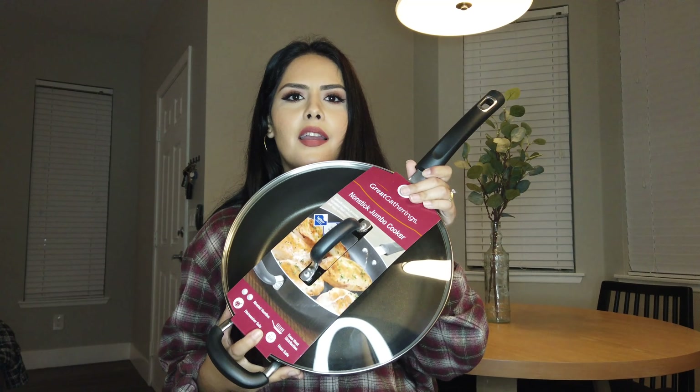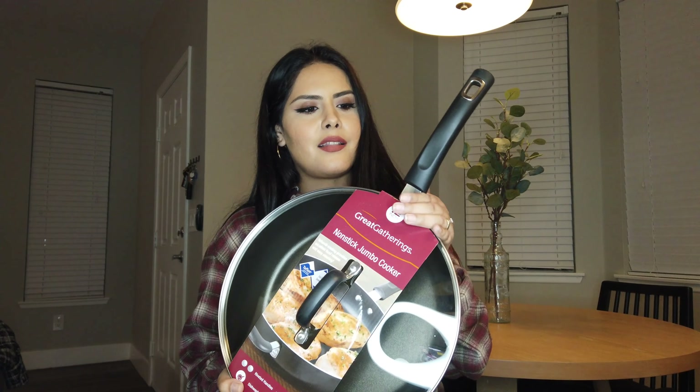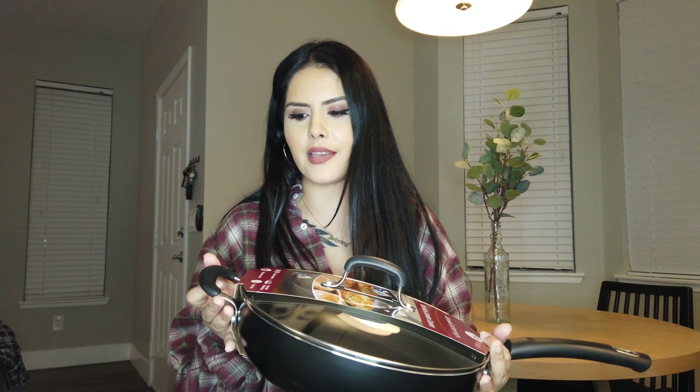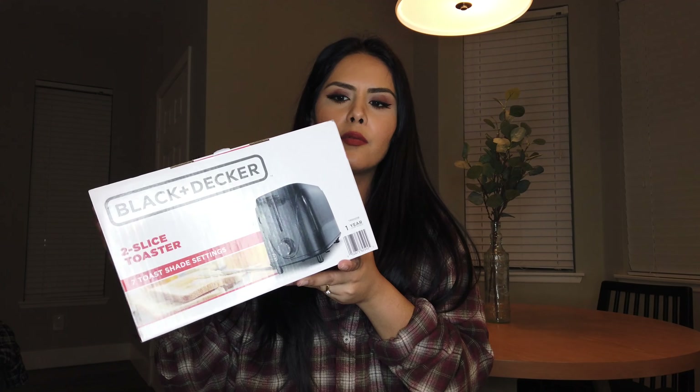We also got this jumbo cooker — it's a 12-inch non-stick pan. This was about twenty dollars, which is another great thing about Big Lots: their prices are so affordable. I've never bought stuff from Big Lots before so I don't know if this will be any good, but I thought I'd give it a shot. It comes with a little handle and a lid.